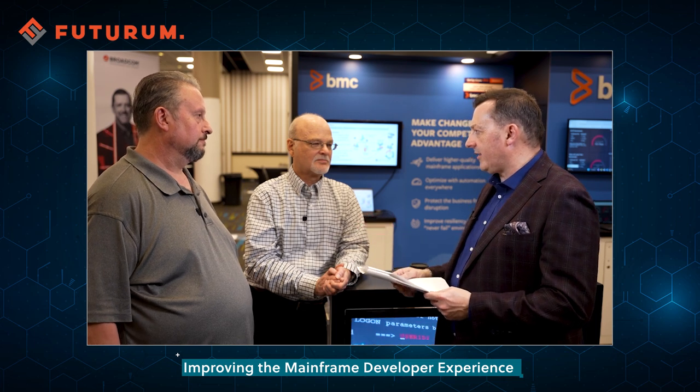Fantastic — any key takeaways or things you'd stress to people watching around what developer experience means from BMC? We have the technology, but really looking at the developer is the key thing that drives all the changes that help the industry and end users. Anything we can do to open them up to be creative and take away some of the drudgery. Happy developers are productive developers. Happy developers are innovative developers. Happy developers stay with the companies they're at. If you take anything away, take those three things — because if you make working at your company and developing your solutions a delight, then the sky's the limit to what you can accomplish. You've been listening to the Futurum Tech webcast brought to you in collaboration with BMC.